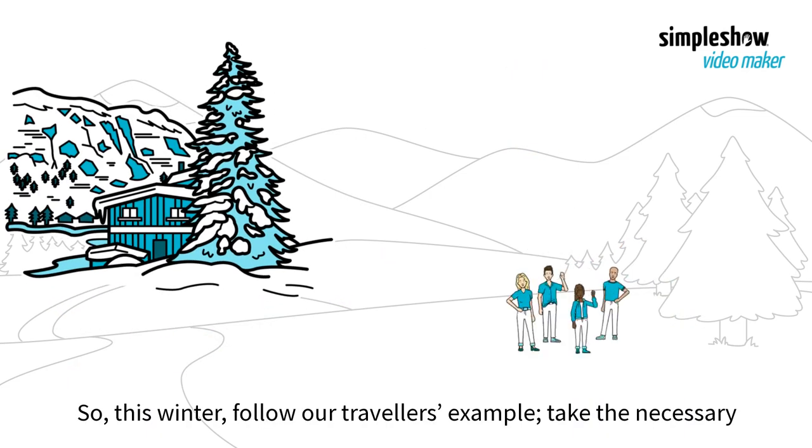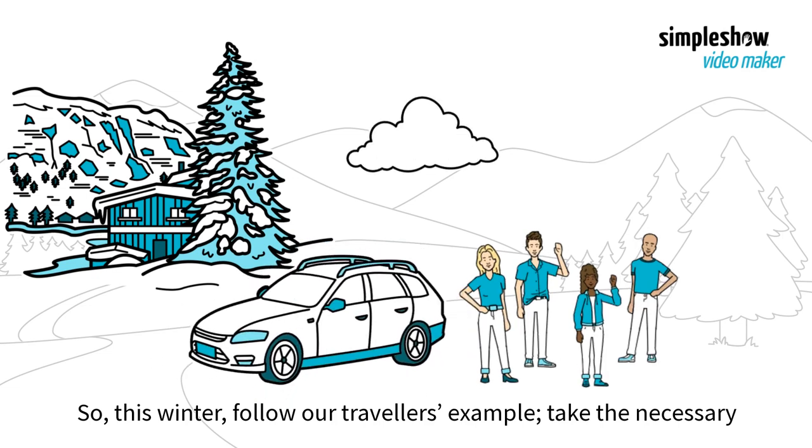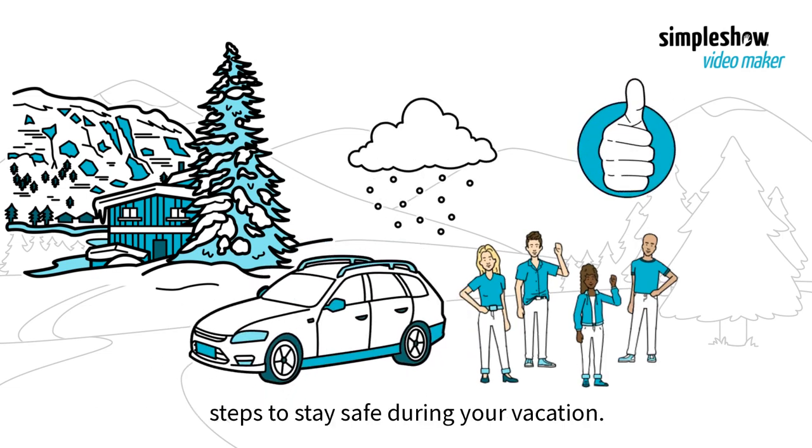So this winter, follow our travelers' example and take the necessary steps to stay safe during your vacation.